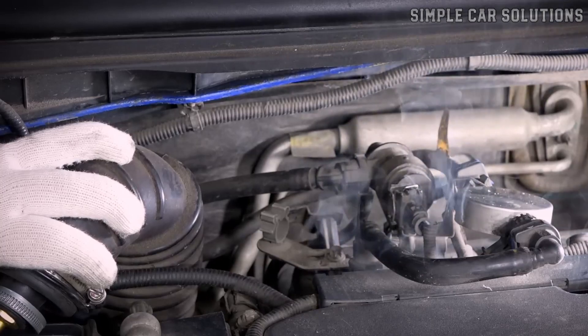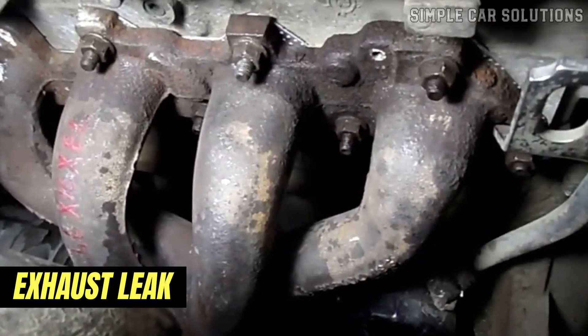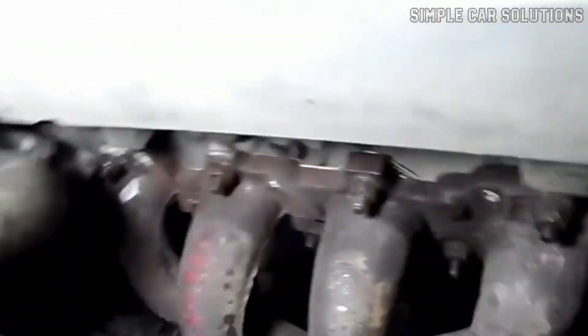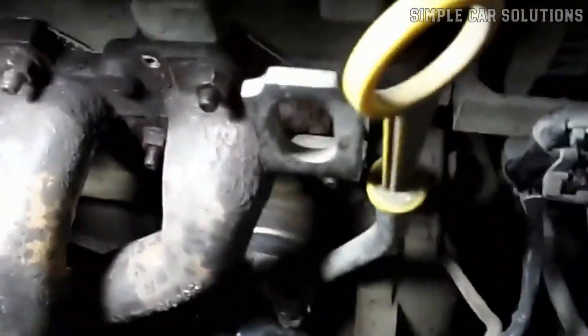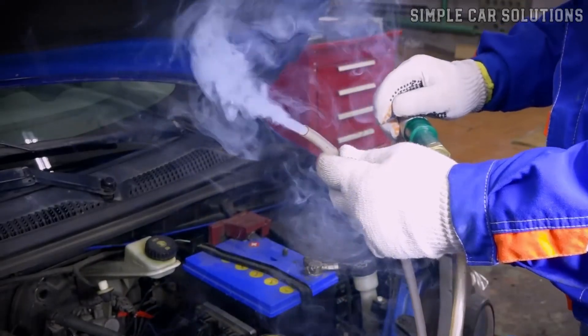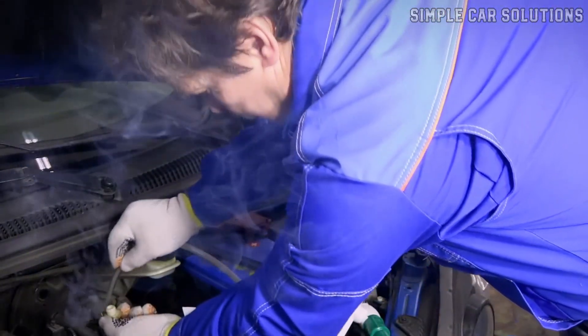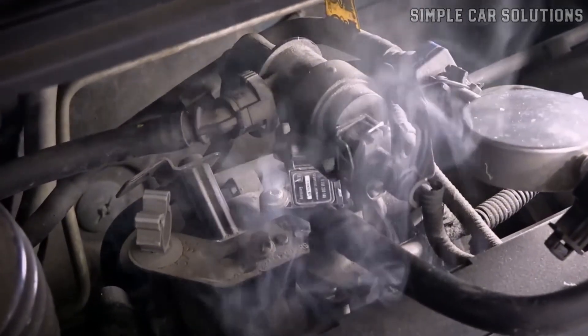Another potential cause of a ticking noise is an exhaust leak. This usually happens around the exhaust manifold, where it bolts onto the engine. The exhaust manifold is sealed with gaskets, and if one of these gaskets fails, or if a bolt comes loose, it can create a leak that results in a ticking noise. To check for an exhaust leak, some mechanics use a smoke machine to feed smoke into the exhaust system. Wherever the smoke escapes, there's your leak.